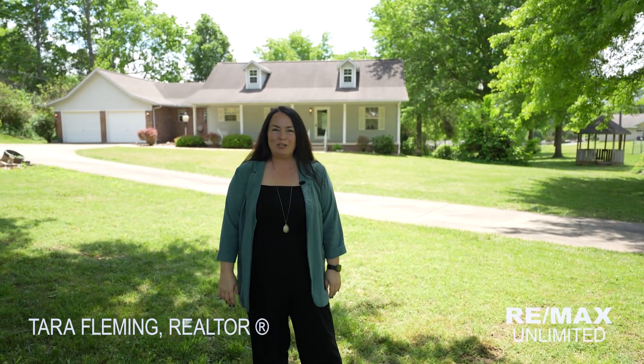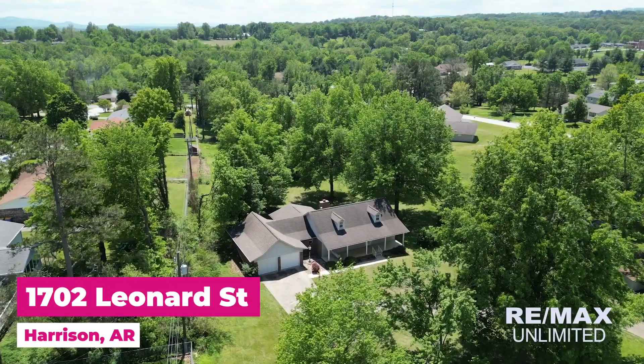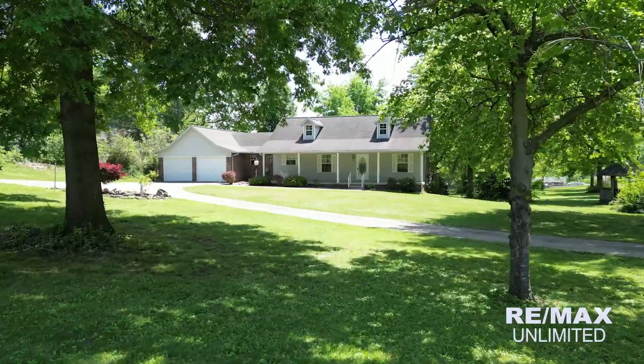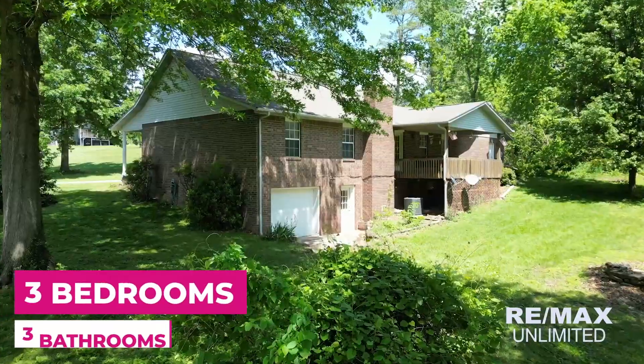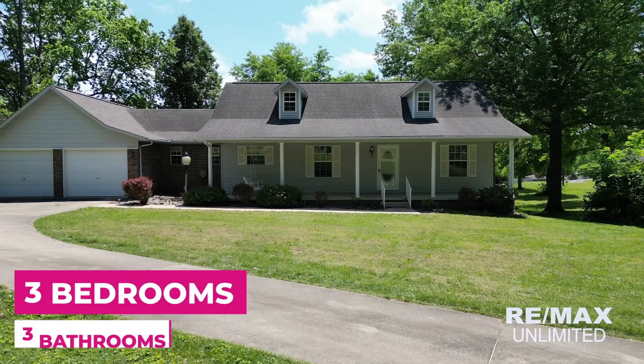Welcome to this beautiful new listing located at 1702 Leonard Street, right in the middle of Harrison. The high school is just over this hill. Nobody knows that this home is here. It sits on over two acres, was custom built in 1992 by the seller, and features three bedrooms or four, and three full bathrooms. Let's go check this place out.